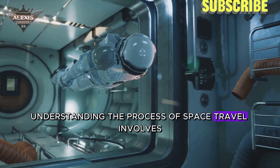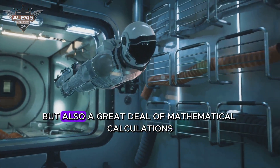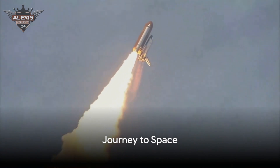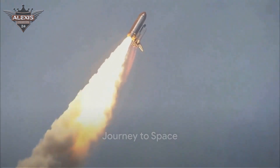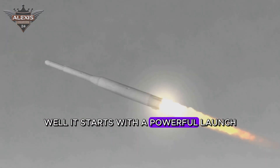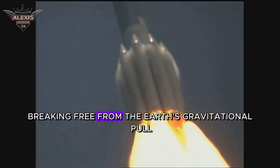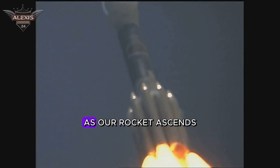Understanding the process of space travel involves not just physics but also a great deal of mathematical calculations. How does a rocket actually reach these distant destinations in space? It starts with a powerful launch, an immense burst of energy that propels the rocket upward, breaking free from the Earth's gravitational pull.